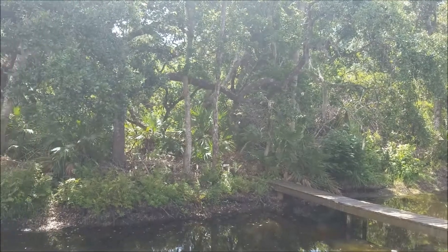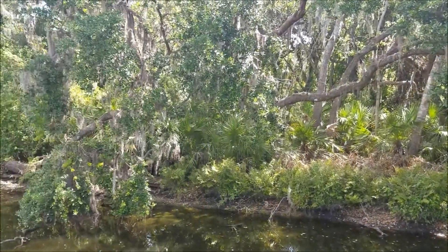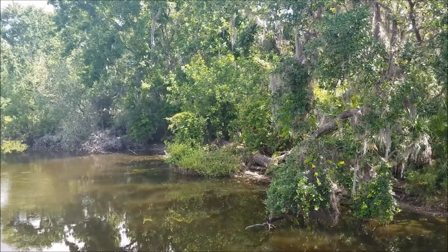Your property extends to the other side of the waterway, and this water does bring wildlife for you to enjoy.